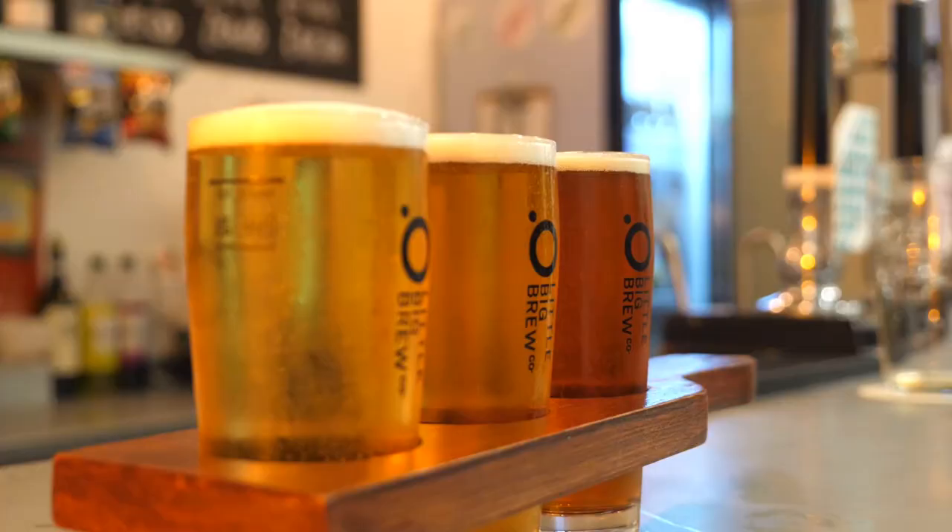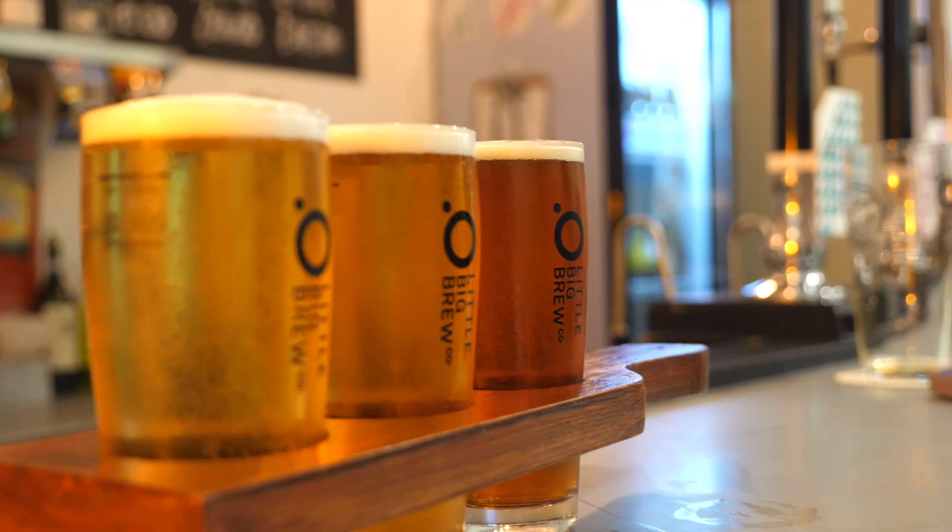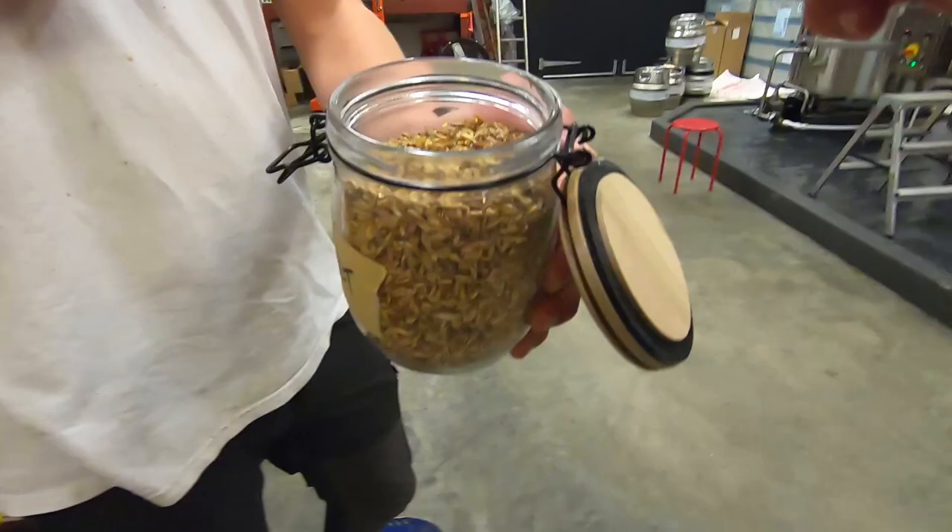Next up, I found a new microbrewery called The Little Big Brew Company - a craft beer and tap room. Lovely people, amazing beer, you can do brewery tours, and it has a brilliant friendly atmosphere.